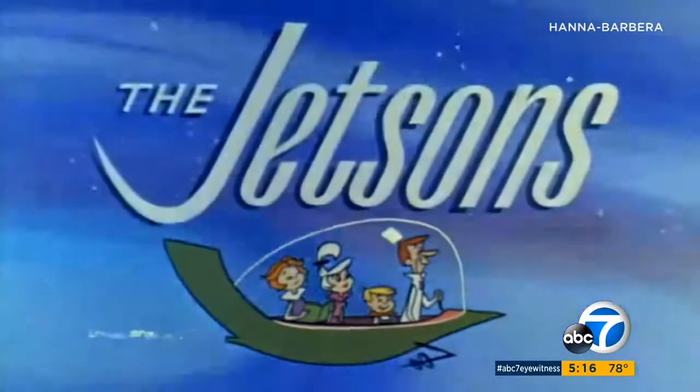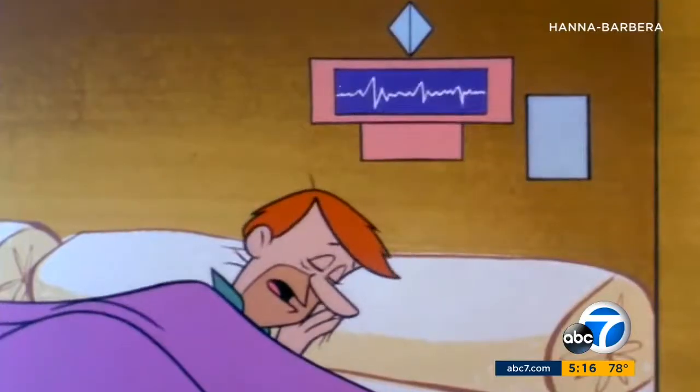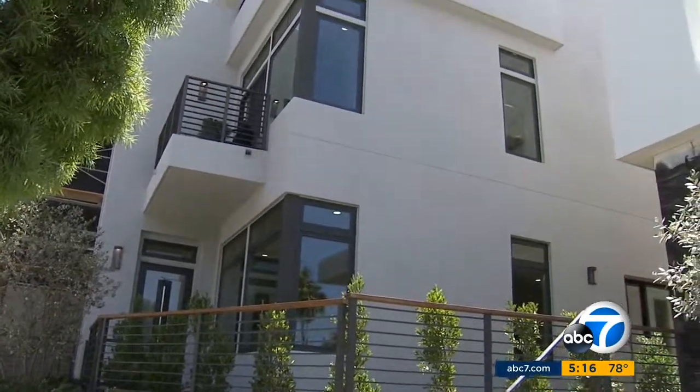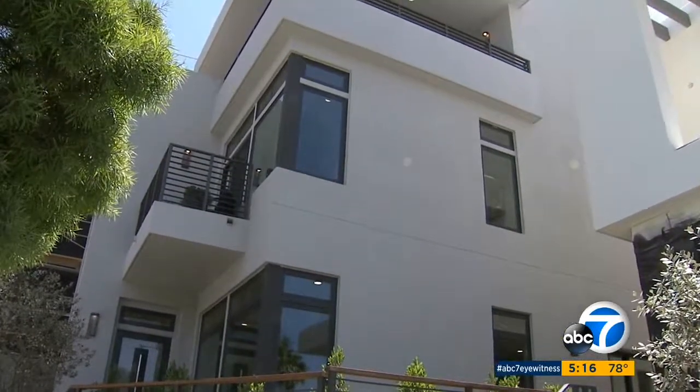Eyewitness News reporter Brandi Hitt gives us a look at Silicon Beach. It's dangerous to enter without lights on. Lights on? Yes. It's not quite the home featured in Back to the Future Part 2 or even decades ago on The Jetsons. But builders say this is the new generation of smart home construction.